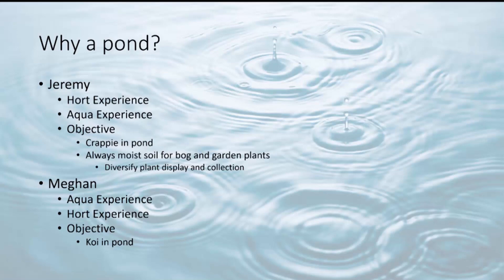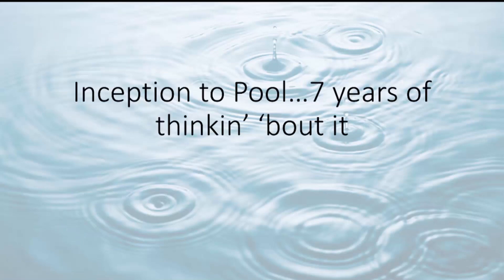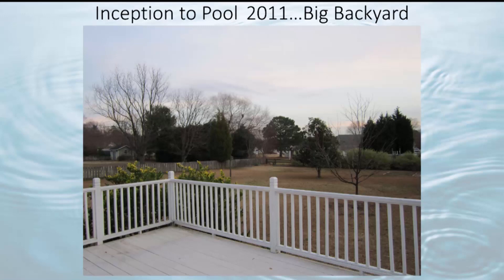From inception to pool — seven years of thinking about it. In 2011, that's when I purchased what was to become the Bristol Briar. But even then, I was already thinking about the shape of the pond and the surrounding beds, and a thousand different ways of laying it out going through my head. I already knew I wanted the pond all the way back there in the corner — that just made the most sense. It was the furthest spot downhill on the property.